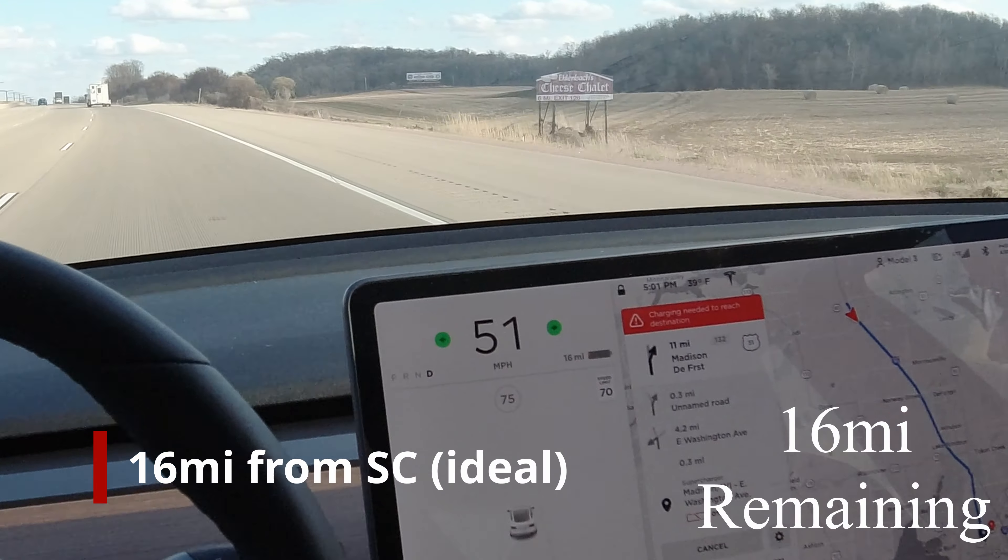This is the first time I've had range anxiety owning this car, and I've had it since October of 2019. 15 miles of range, 13 miles to go to get to the supercharger. Estimated 1% battery on arrival. I'm driving 45 in a 70. It's not about the battery — it's about how slow you have to drive if you get in this circumstance.